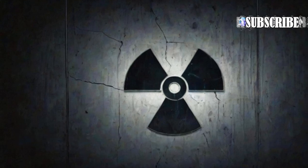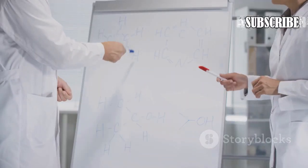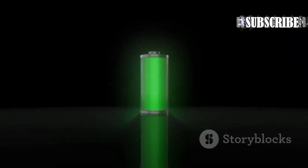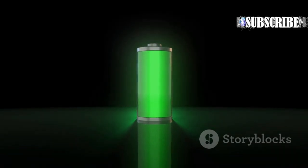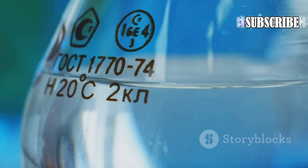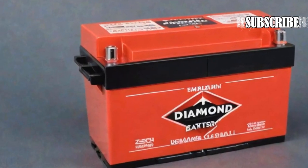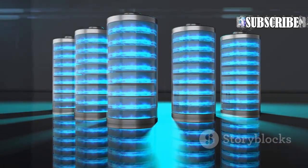Scientists are excited by this battery and its several applications, as it has a lifespan of thousands of years. The team said that carbon-14 has a half-life of 5,700 years, meaning the battery will retain half of its power even after thousands of years. This is a game-changer in the world of energy storage, and the longevity and reliability of this battery are truly remarkable.